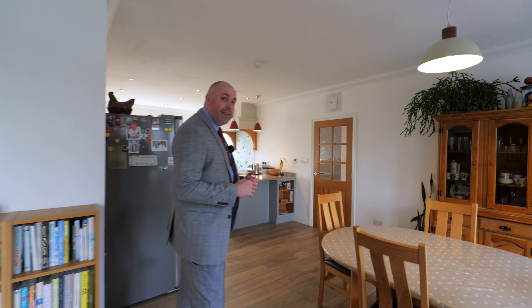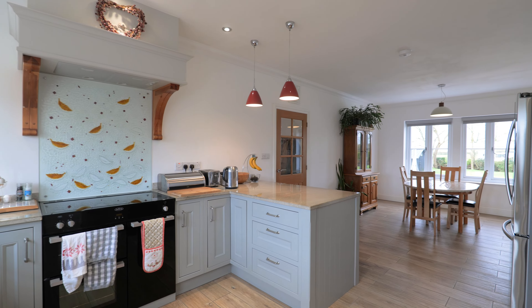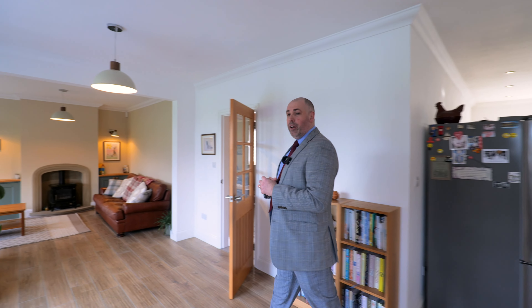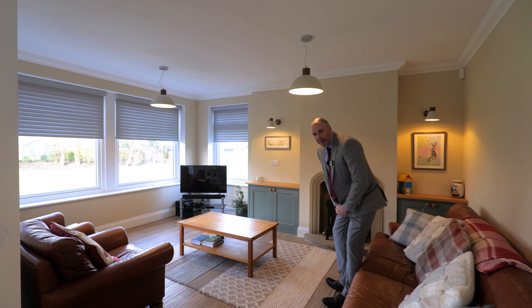For me, this extended open plan kitchen, dining and family space is my favourite part of the house. Just look at this bespoke kitchen — it's beautiful. The worktops really complement the units and there isn't a window inside that doesn't take full advantage of those rural views. After a hard day's work, relaxing with the family, what better place to gather than this snug cosy area to take in that beautiful rear garden.